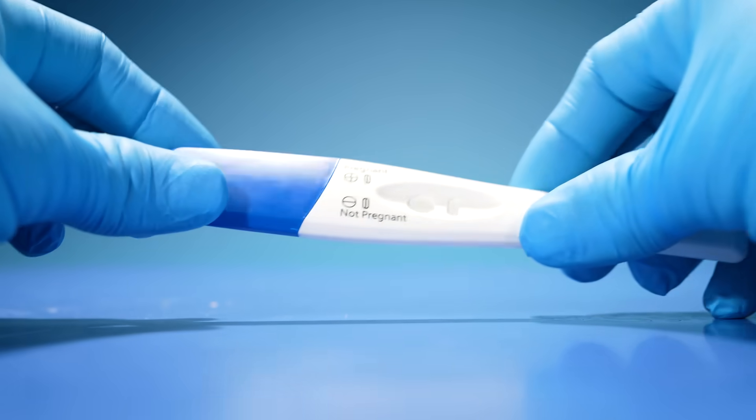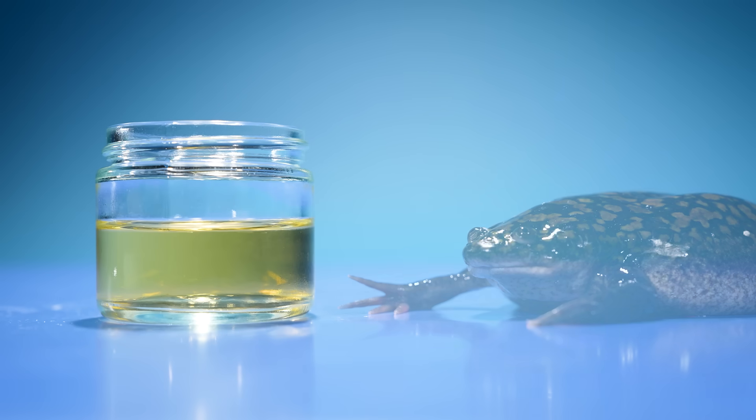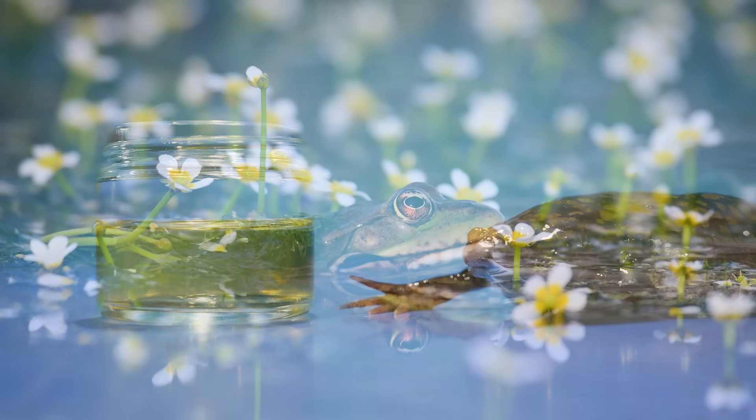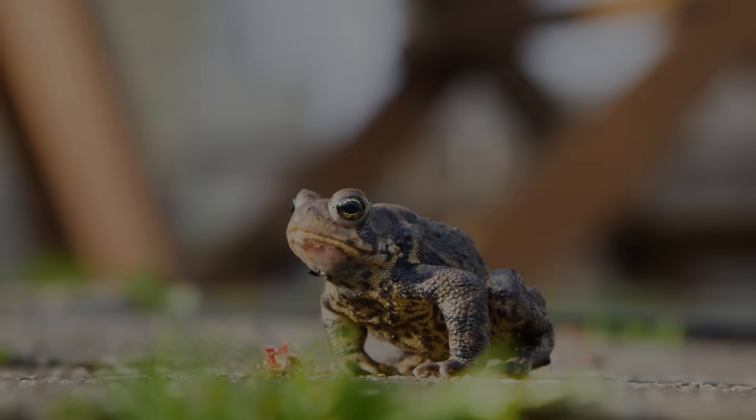Your grandmother likely found out she was pregnant by injecting her pee into a frog. And it led to the most destructive mass extinction event of modern time.